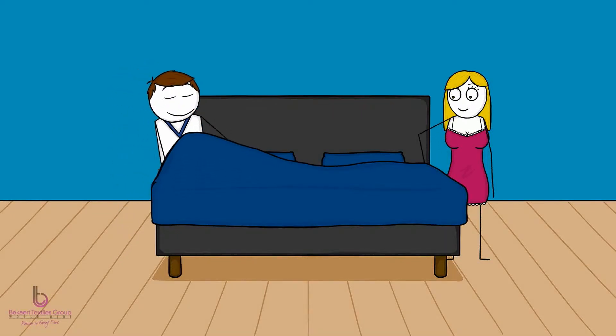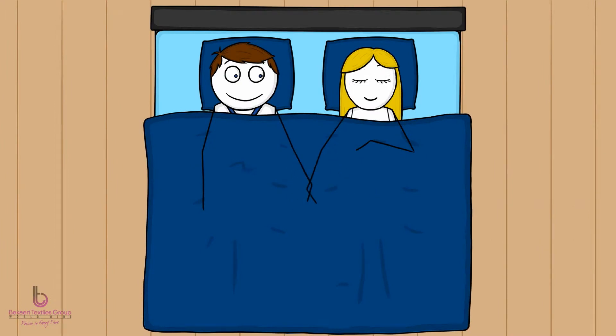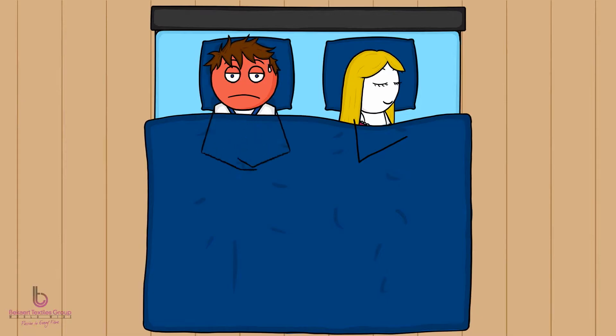Going to sleep after a hard day's work — greatest feeling ever. Waking up covered in sweat? Not so great. Hot in bed. Sweating. Tossing. Turning. Frustration.